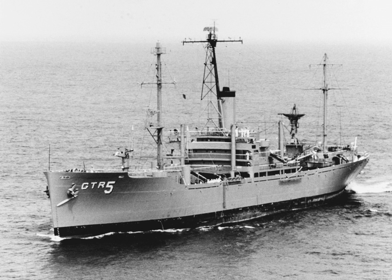Additional USNS ships included: USNS Private Jose F. Valdez, Maritime Commission C-1M AV-1 type; USNS Lt. James E. Robinson, Maritime Commission VC-2 SAP-2 type; and USNS SGT. Joseph E. Muller, Maritime Commission C-1M AV-1 type.